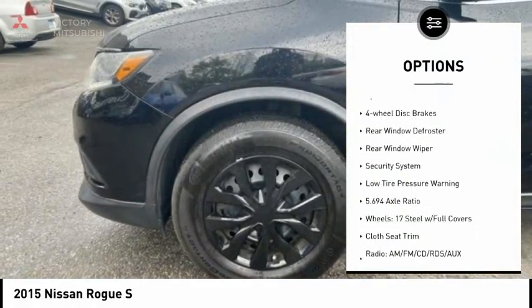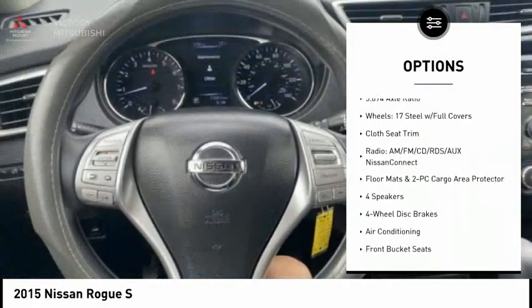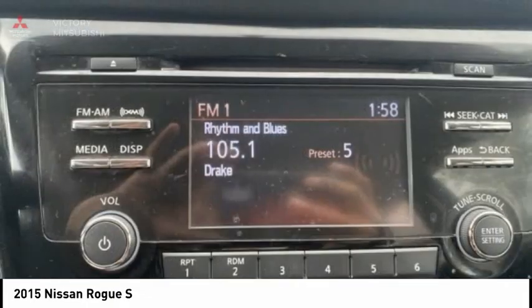brake assist, traction control, remote keyless entry, speed control, 4-wheel disc brakes, rear window defroster, rear window wiper, security system, and low tire pressure warning.